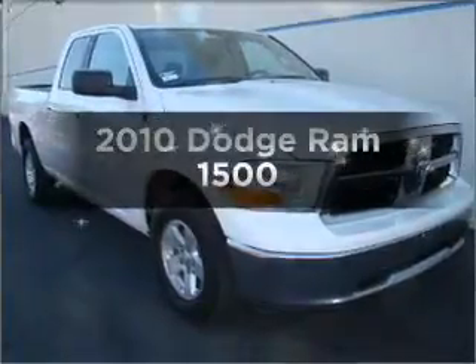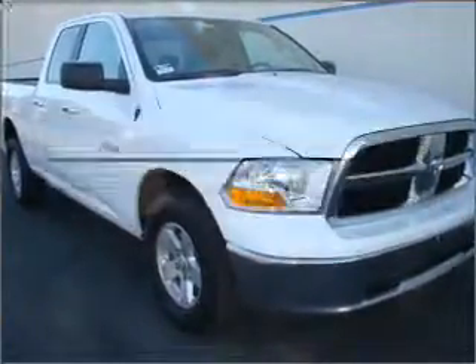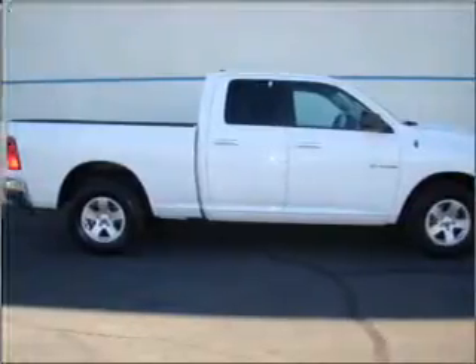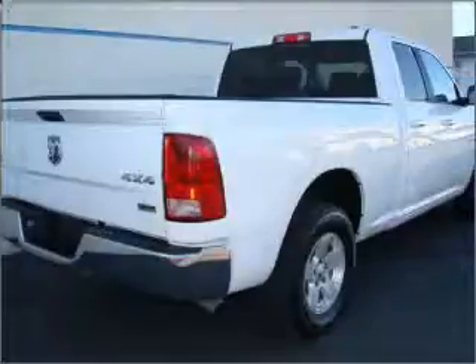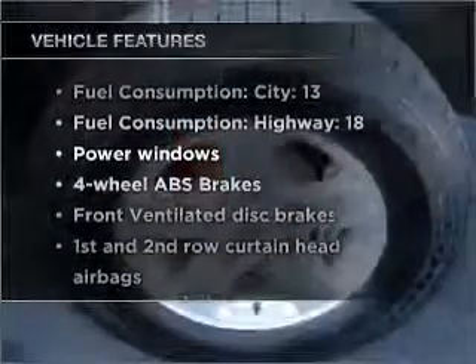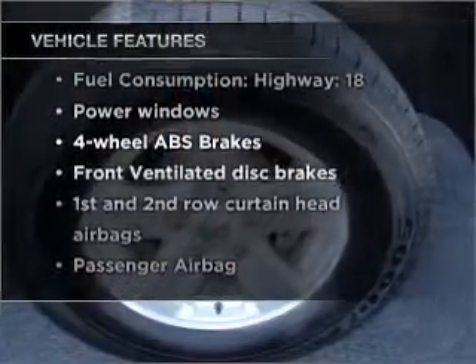If you're looking for an automobile with great attributes, look no further. With a powerful 8-cylinder engine connected to a smooth shifting automatic transmission, anti-lock brakes help you bring your vehicle to a safe stop. And with these notable features, you won't want to miss out on the opportunity to own this amazing vehicle.